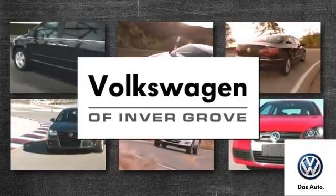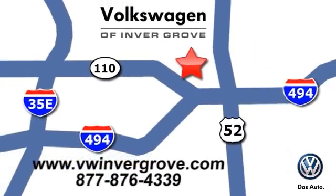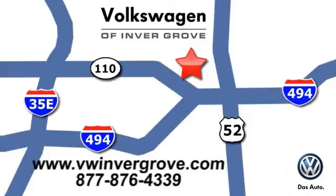Volkswagen of Invergrove — it's better here, and we'll prove it. We are conveniently located at 1325 50th Street East in Inver Grove Heights, Minnesota, near Highway 494 and Robert Street, across from Best Buy.